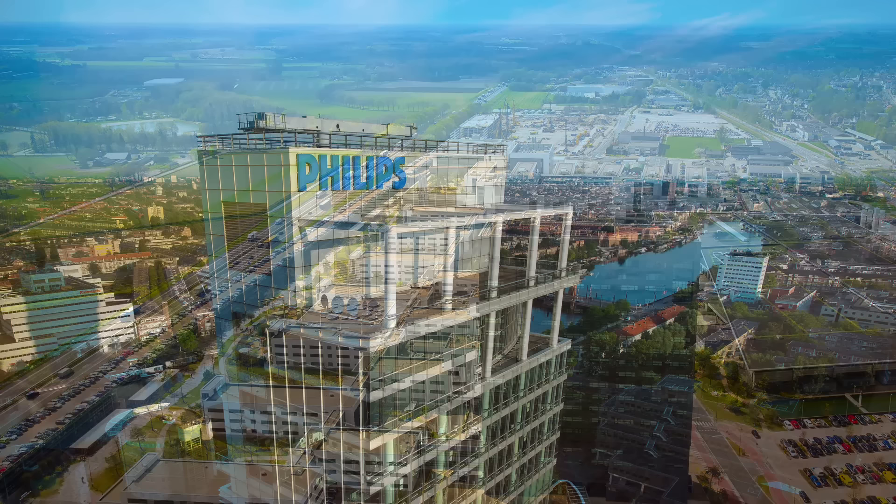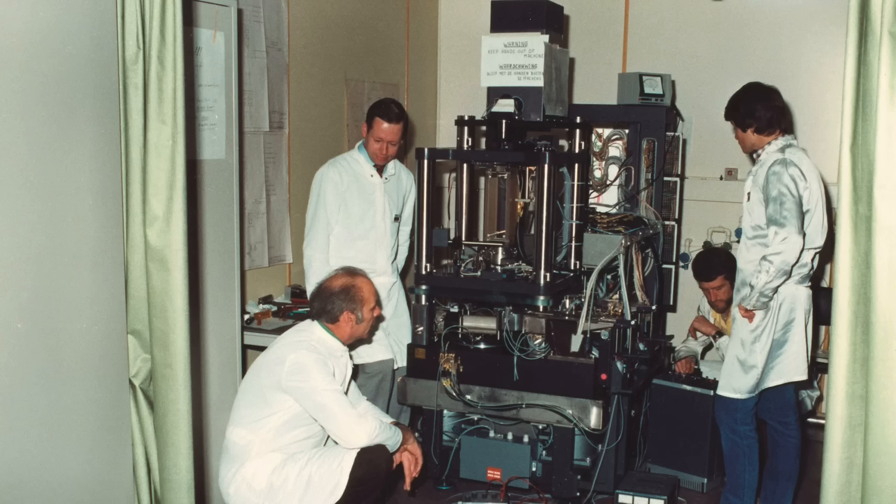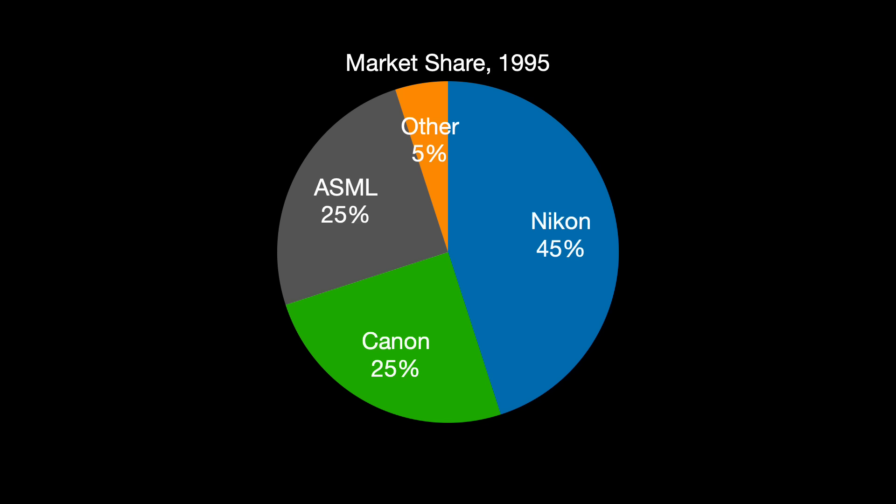Despite this, ASML retained strong links to Philips — Philips remains a big shareholder, is located 20 minutes away, and many ASML employees also work there. Along with Carl Zeiss, we can see these three companies as practically one block. Philips' backing helped ASML persist, and the fledgling company managed to gain a foothold in the market. By the time ASML IPO'd in 1995, the company had managed to acquire 25% market share — third place, tied with Canon at 25%, and behind leader Nikon at 45%.